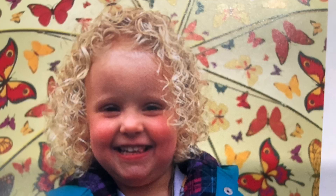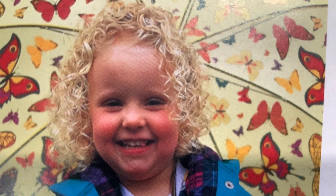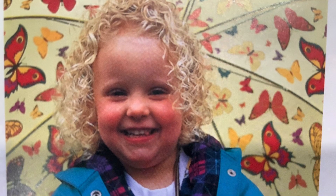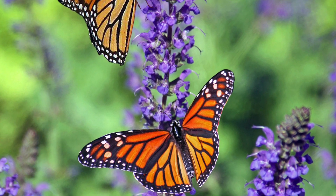What's that little girl have? She has an umbrella. And what's on that umbrella? Butterflies.